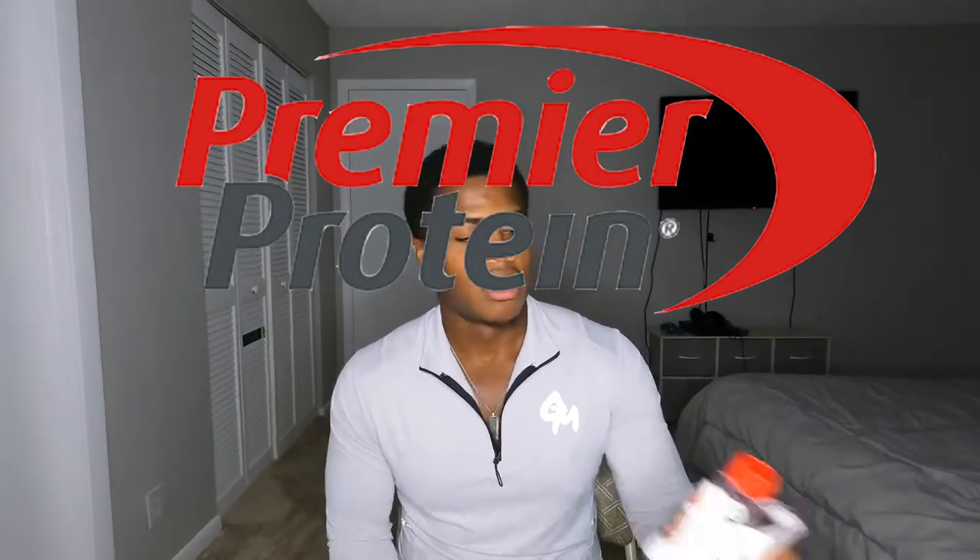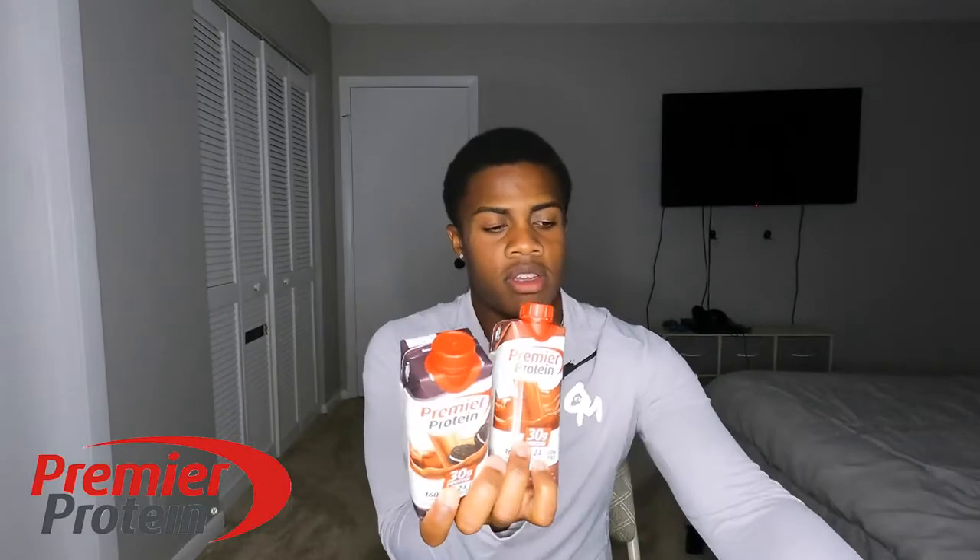Today I'm doing a review on Premier Protein. These are the flavors that I have. I got vanilla, I got cookies and cream, and then I got chocolate.